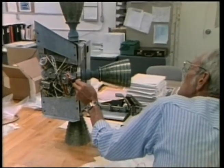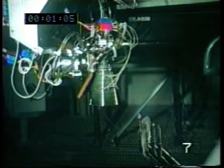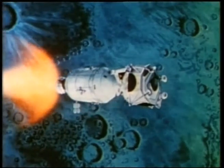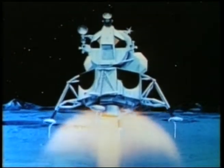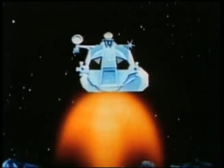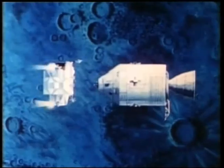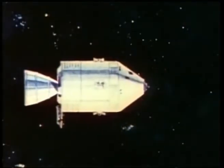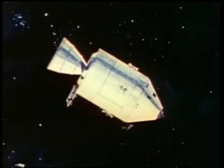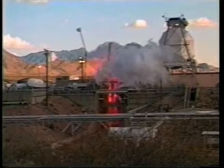The service module engines put the astronauts into lunar orbit. The lunar module descent engine landed them on the Moon. The lunar module ascent engine blasted them off the Moon and back into lunar orbit. Four dozen tiny reaction control engines on the lunar module and command service module steered the vehicles through space. And the service module engine brought them home. Each test ensures that all engines used in the space program are safe and reliable.